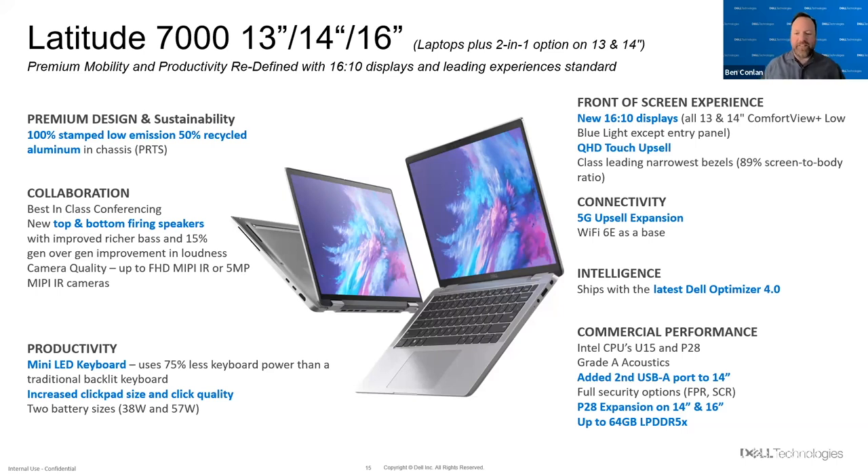We talked about adding that second USB-A port to the 14 inch. You have full security choices — everything you'd expect: fingerprint readers, smart card readers — and up to 64 gigabytes of LPDDR5X. With that I will pause and hand it off to my colleague Rich. I'll go back and check the chat window for any questions, and I hope everybody had a good time listening to all the exciting things with Latitude 7 and 9.